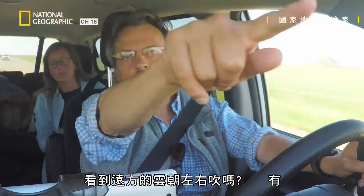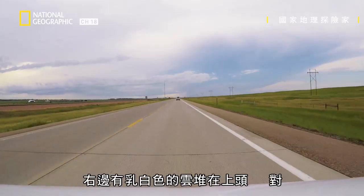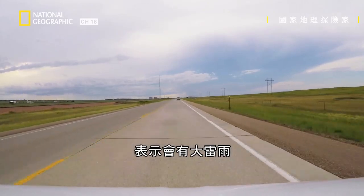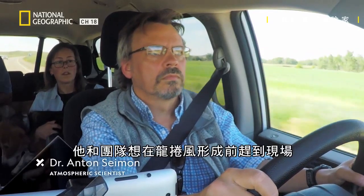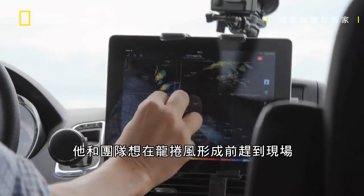Can you see the distant cloud going horizontally? Off to the right, you'll see some very creamy white lumps on top of it — that's a sign of an intense thunderstorm. I'm driving with one of the world's foremost storm chasers. He and his team are trying to catch a tornado just before it forms.